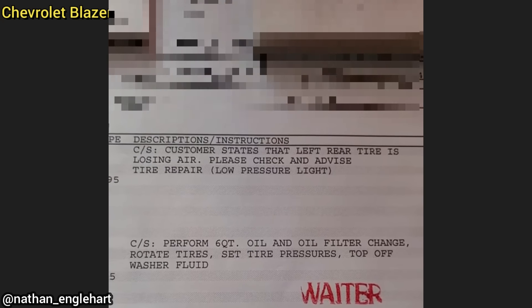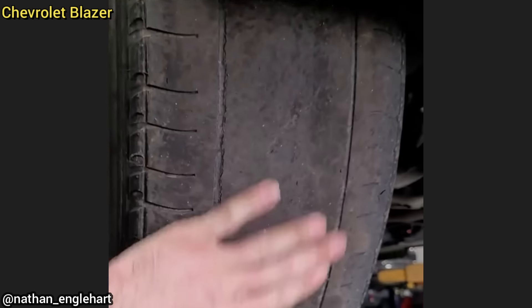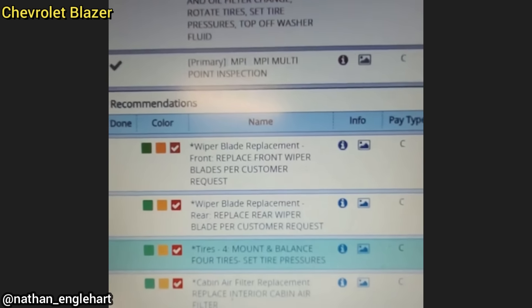Customer states that the left rear tire is losing air. The technician found that this SUV needed four new tires and front brakes as they were almost metal to metal. The customer declined all recommendations.